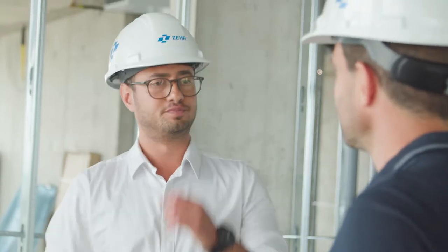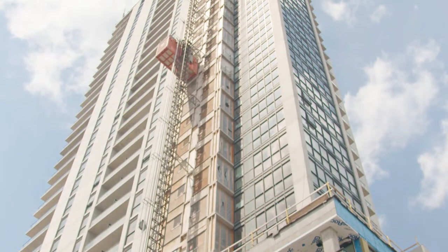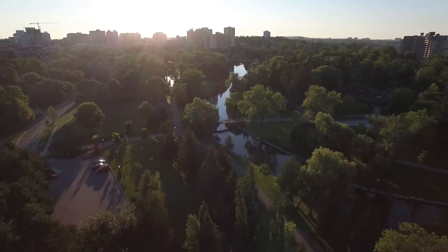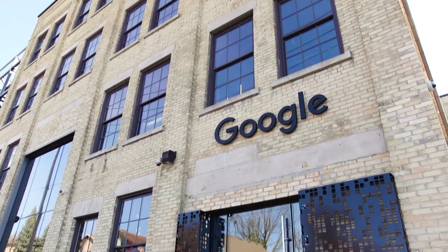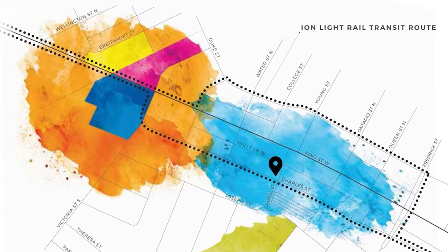We're one of the tallest buildings in Kitchener-Waterloo, standing tall at 31 stories, right in the heart of downtown Kitchener — very close to Google, walking distance. We're right in the middle of the Innovation District, and we are setting the bar high, not only in height for the community, but in the quality of construction as well.